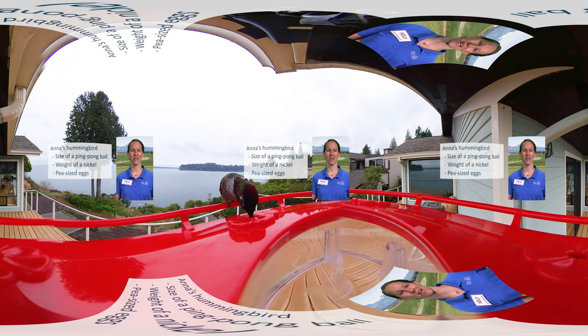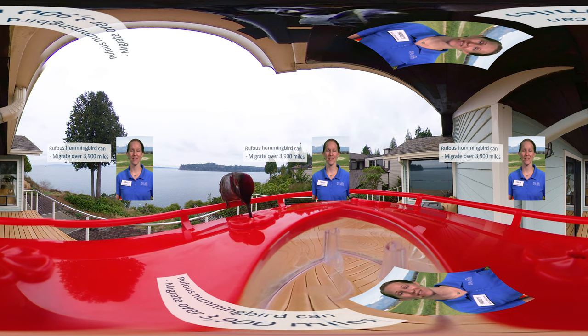Anna's hummingbirds are the size of a ping pong ball, and only weigh as much as a nickel, with eggs not much bigger than a pea. But in spite of their small size, some, like our Rufous hummingbird, can migrate over 3,900 miles.